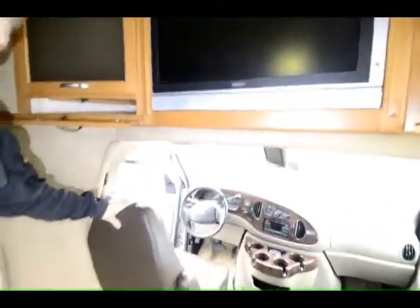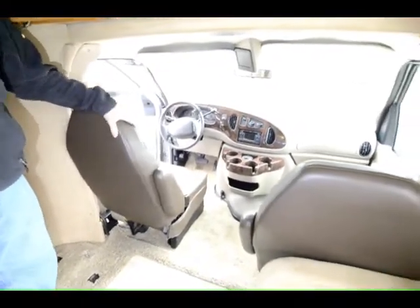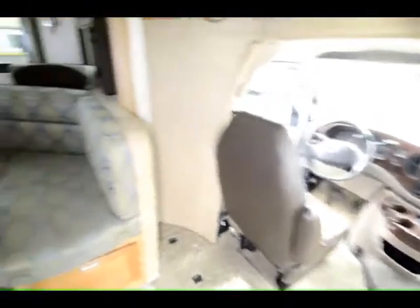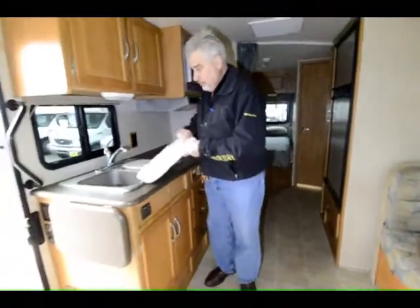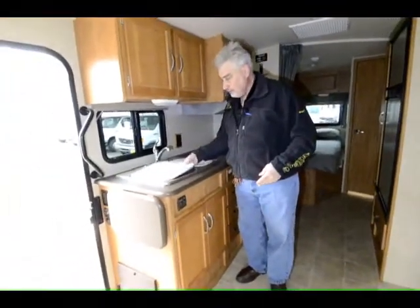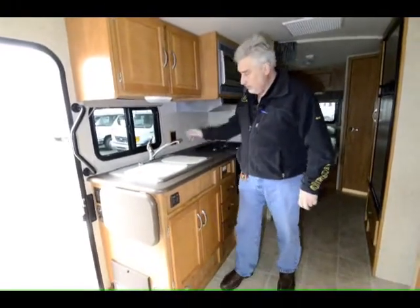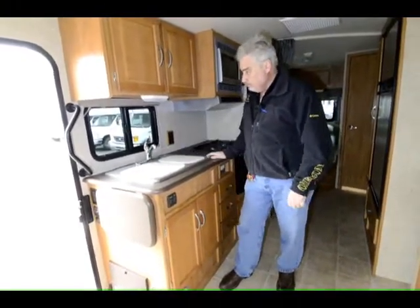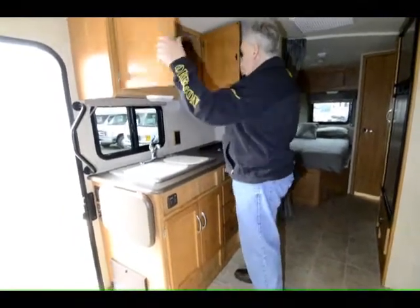One thing I want you to notice is you've got leather seats here, and these leather seats are in practically perfect condition. As we turn and look towards the back, we've got a 60/40 sink with a gooseneck faucet. With Winnebago, everything is the best — they don't put junk in their motor homes. They do a very nice job putting in good quality stuff, lots of cabinet work and solid wood cabinet doors.